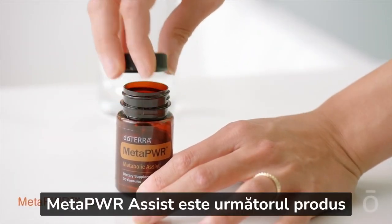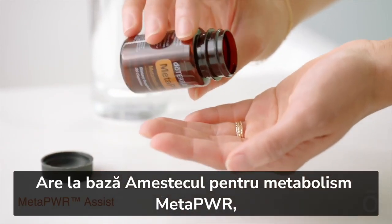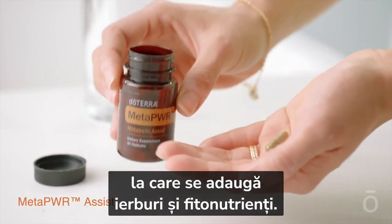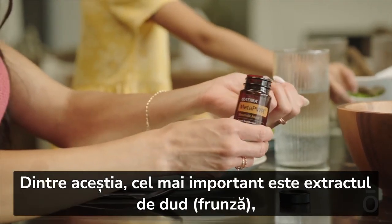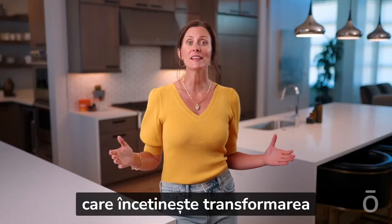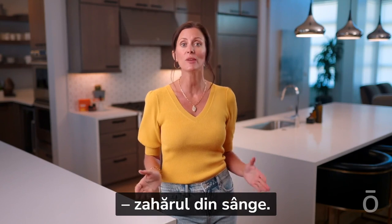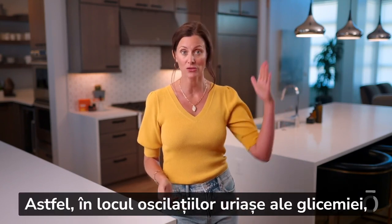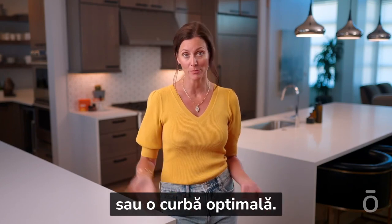Metapower Assist is the next product in the Metapower product lineup. It builds upon the Metapower metabolic blend and features additional herbs and phytonutrients. Key among these is mulberry leaf extract. Basically, it slows down the conversion of carbohydrates to glucose, blood sugar. So instead of a giant spike and drop, you experience narrower changes or an optimal curve.